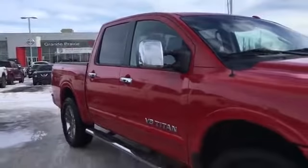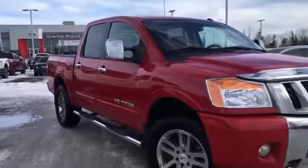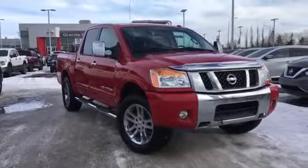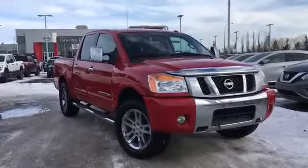Come check it out and take it for a test drive. You can find us at Grand Prairie Nissan, 10314 116th Ave here in Grand Prairie on the bypass, next to Mr. Mikes. Thanks so much for watching and have a great day.